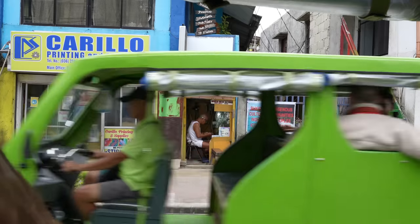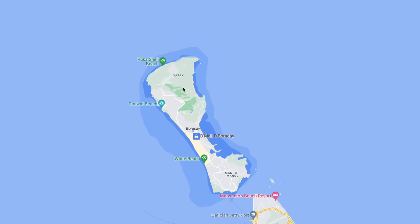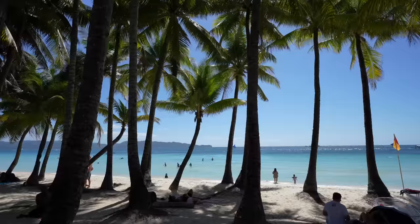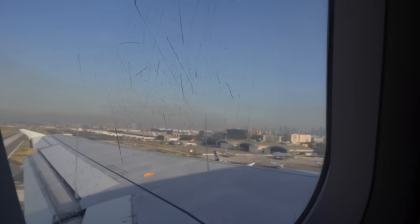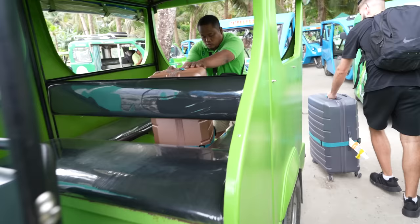We're traveling to the Philippines for the first time, heading to a beautiful island called Boracay, which is home to one of the best beaches in the world. Getting there isn't completely straightforward — we need to catch two different flights, a boat, and two tricycles. So let's just hope it all goes smoothly. We wait for baggage — oh, here it is!